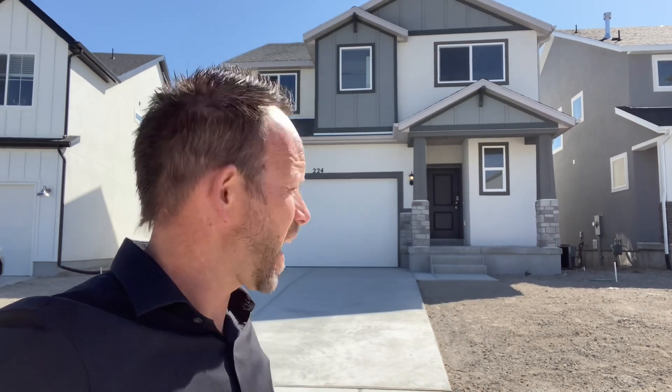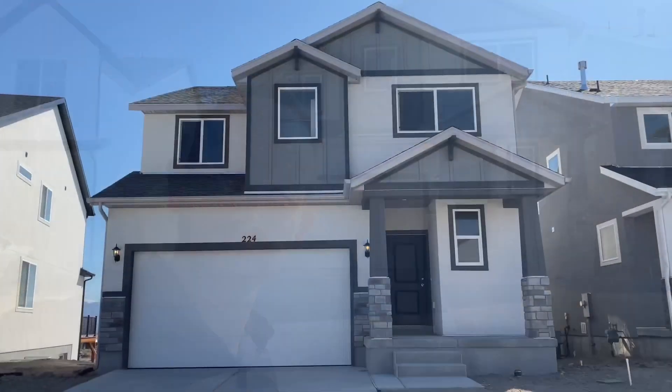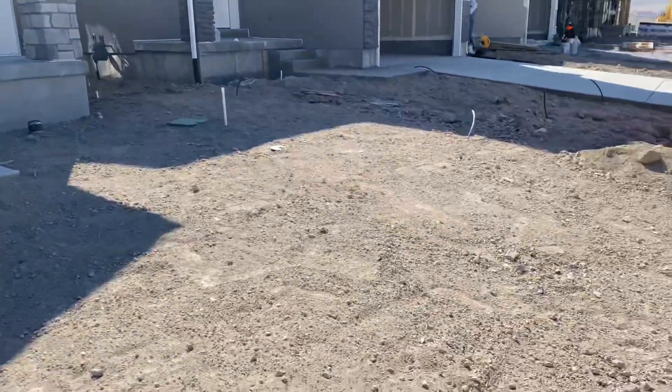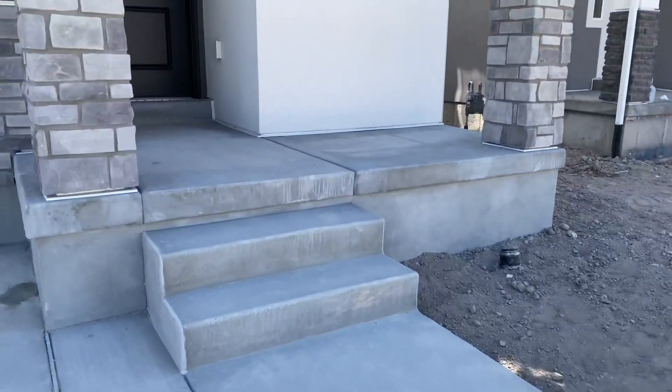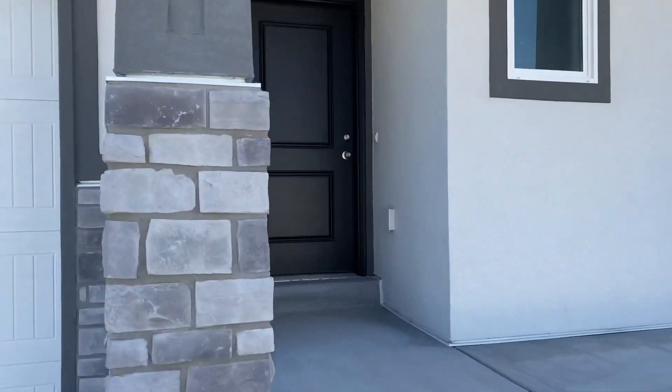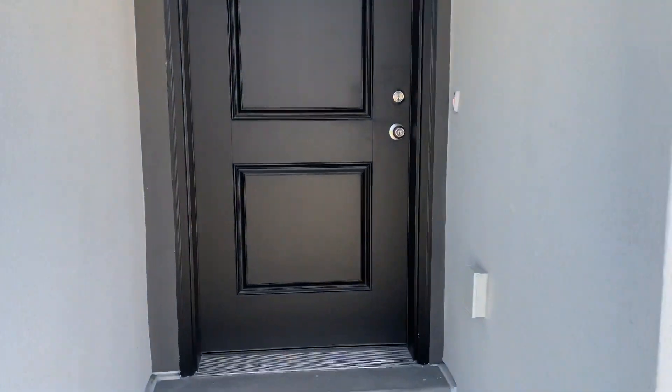Behind me you see the Aspen floor plan. I'm going to turn the camera around and we're going to go take a tour right now. You see no landscaping in yet — that will be coming shortly — and you've got a decent little porch here. Let's go ahead and step inside.